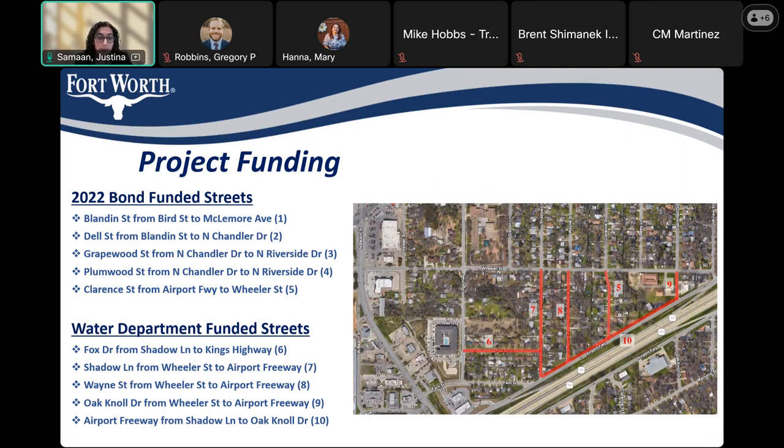The remainder of the streets are funded by the Water Department. Number six: Fox Drive, from Shadow Lane to Kings Highway. Number seven: Shadow Lane, from Wheeler Street to Airport Freeway. Number eight: Wayne Street, from Wheeler Street to Airport Freeway. Number nine: Oak Knoll Drive, from Wheeler Street to Airport Freeway. And number ten: Airport Freeway, from Shadow Lane to Oak Knoll Drive.